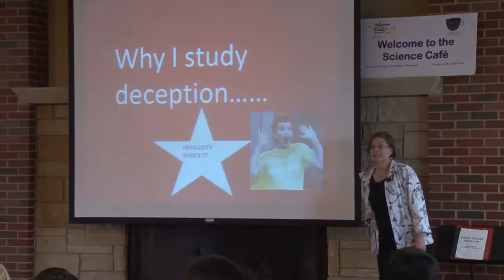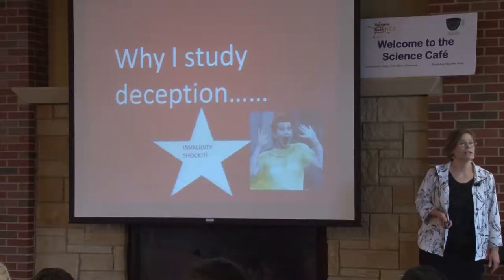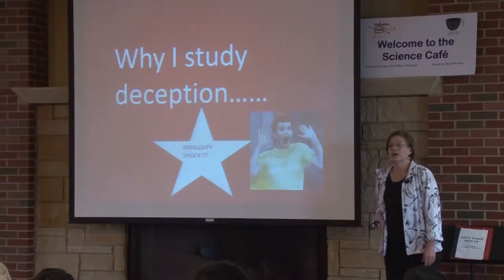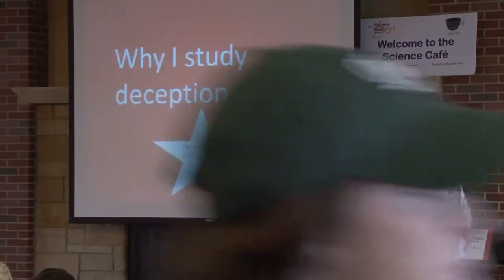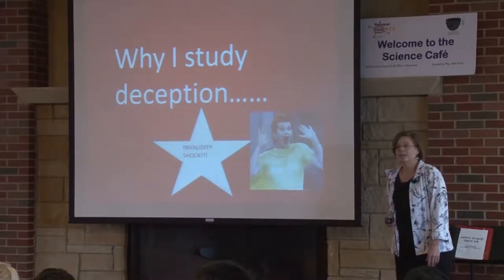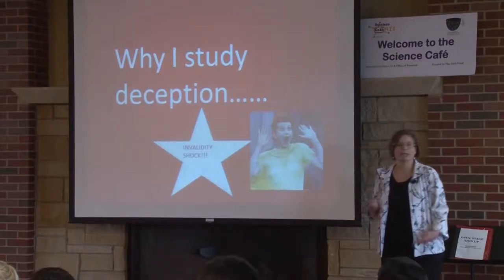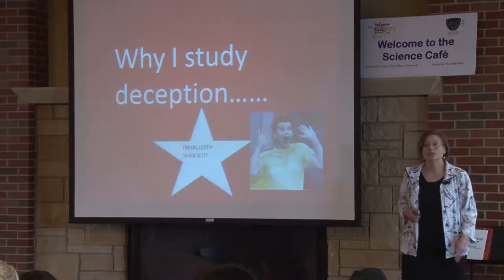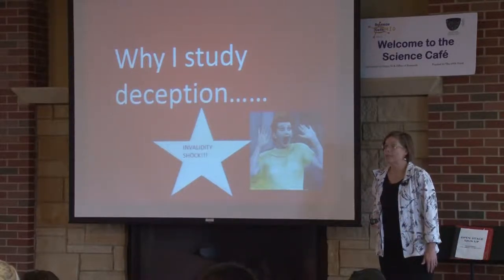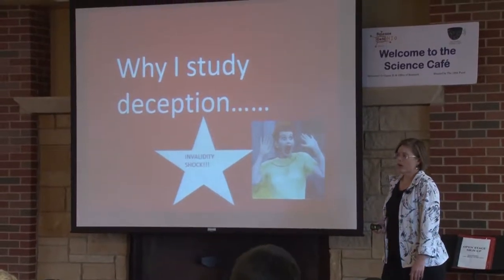Why I study deception: I'm actually a clinical neuropsychologist, which is a specialty area in psychology focused on assessing individuals who have had various neurological injuries, brain damage, etc. As a graduate student, I'd learned a lot about neuroanatomy and neurological disorders, about head injury, traumatic brain injury, and what can happen after traumatic brain injury. And then I was assigned to see a case in our neurology department.